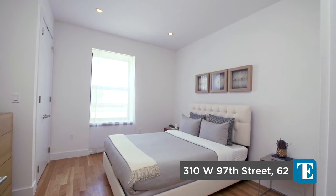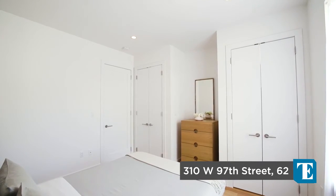The master bedroom comfortably fits a king-size bed featuring custom side-by-side closet space and beautiful north views.